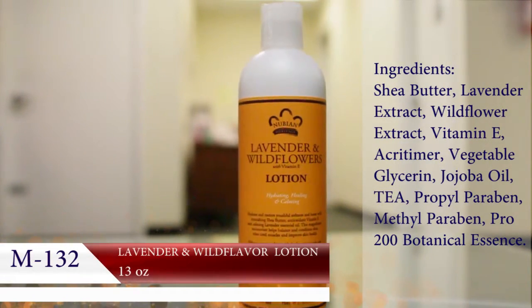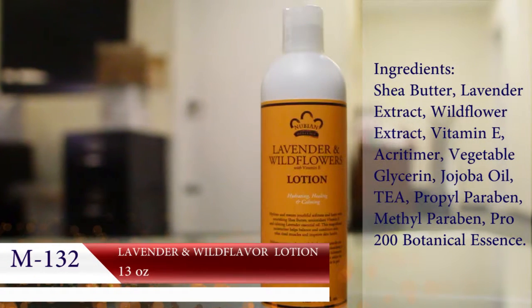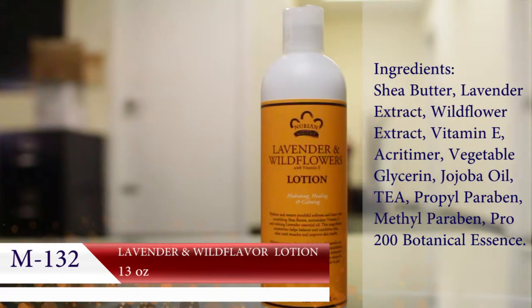Nubian Heritage Lavender and Wildflower Lotion. Delight your senses while giving your skin all the moisture and nutrition possible at the same time.